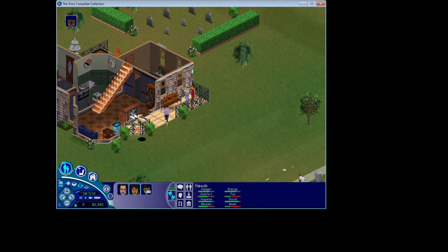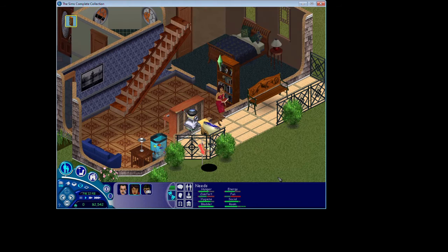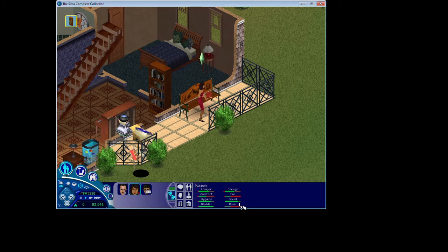Maybe we can entertain ourselves with the things in the house. The house already came pre-furnished with one bathroom, two bedrooms, a living room, and a kitchen. Their needs deplete pretty quickly, but I'm going to have her read for a minute.